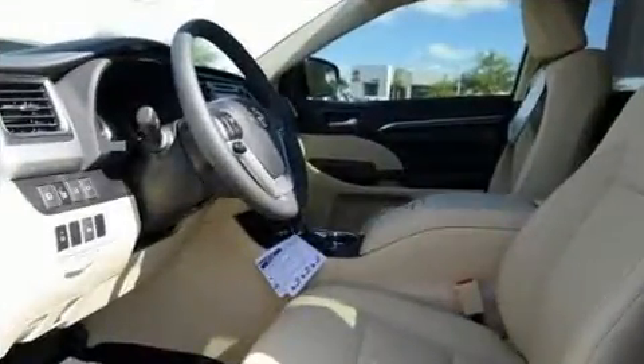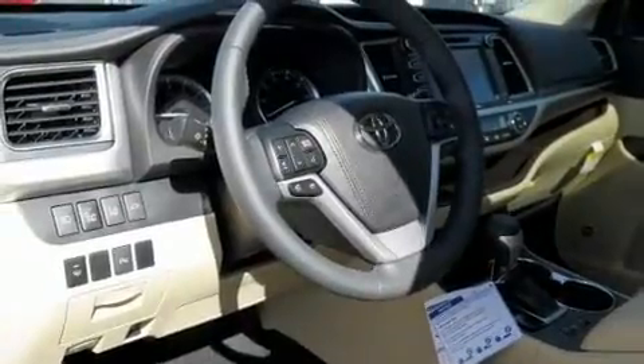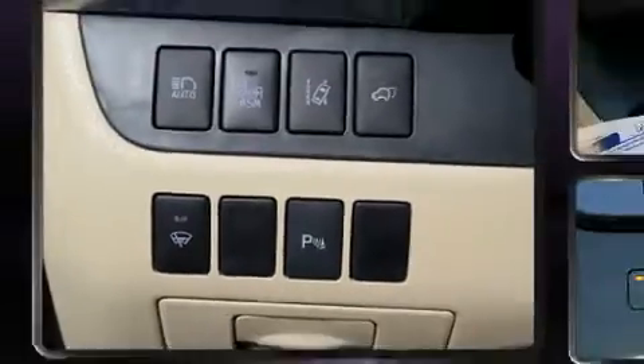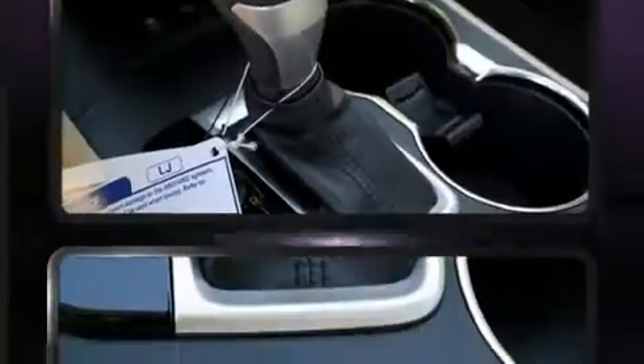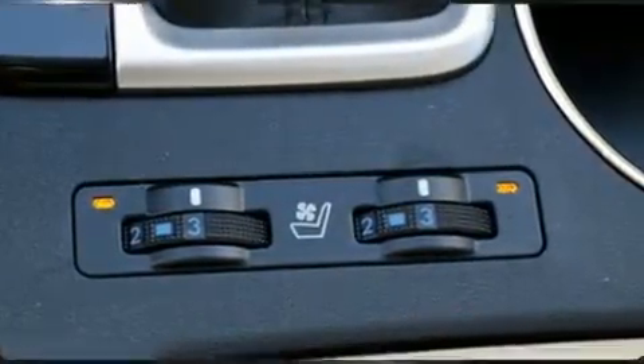Toyota ensures the safety and security of its passengers with equipment such as Brake Assist, Ignition Disabling, and 4-wheel disc brakes with ABS. Adaptive Cruise Control maintains a preset distance behind the car ahead of you, simplifying highway driving and enhancing safety.